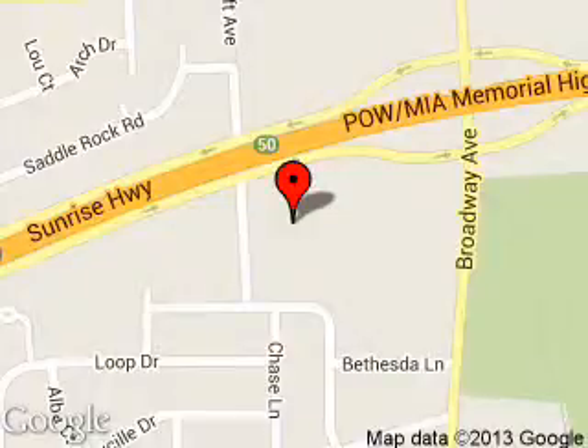We are located at 5686 Sunrise Highway, Sayville, New York, 11782.